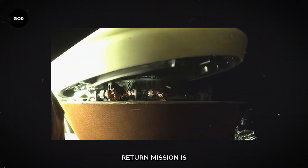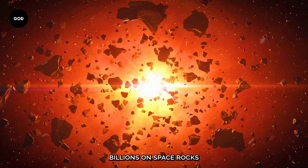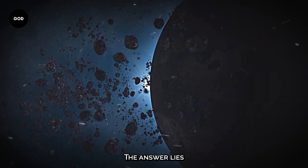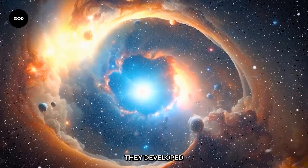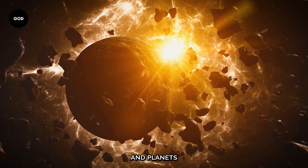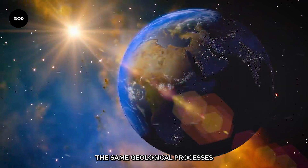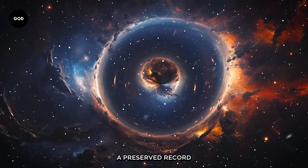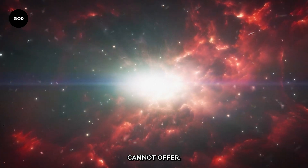This sample return mission is a groundbreaking event. You might wonder why space agencies are spending billions on space rocks just over half a mile wide. The answer lies in the comparison between asteroids and time capsules — they developed when planets were still forming in the early solar system. Although asteroids and planets are made up of the same materials, asteroids have not experienced the same geological processes that have shaped Earth, such as plate tectonics. They provide a preserved record of the solar system's earliest days, something that Earth cannot offer.